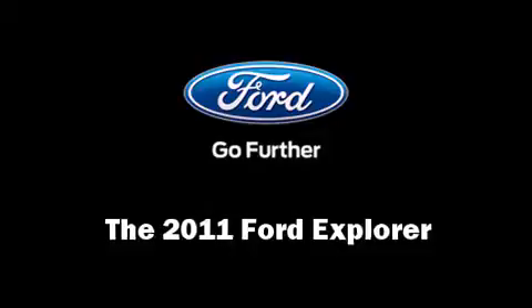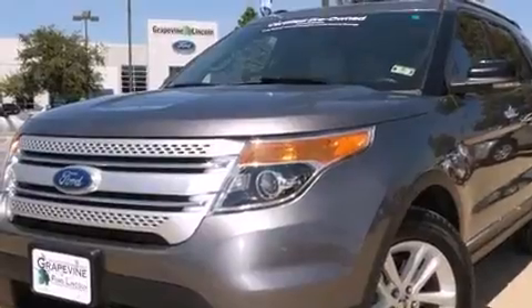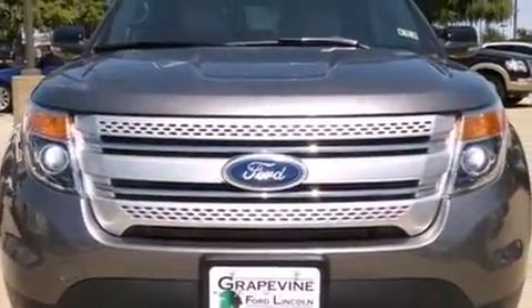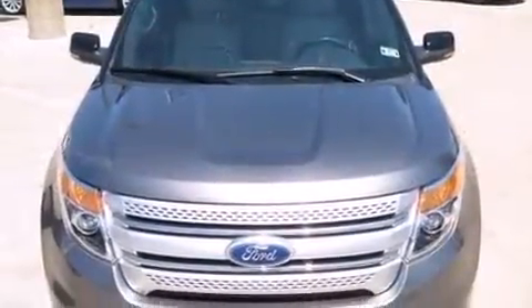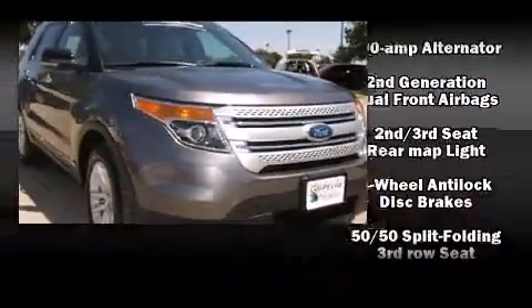You can expect a lot from the 2011 Ford Explorer. Top features include air conditioning, front and rear reading lights, speed sensitive wipers, a trip computer, turn signal indicator mirrors, and remote keyless entry. Third row seats provide an even greater maximum passenger capacity.